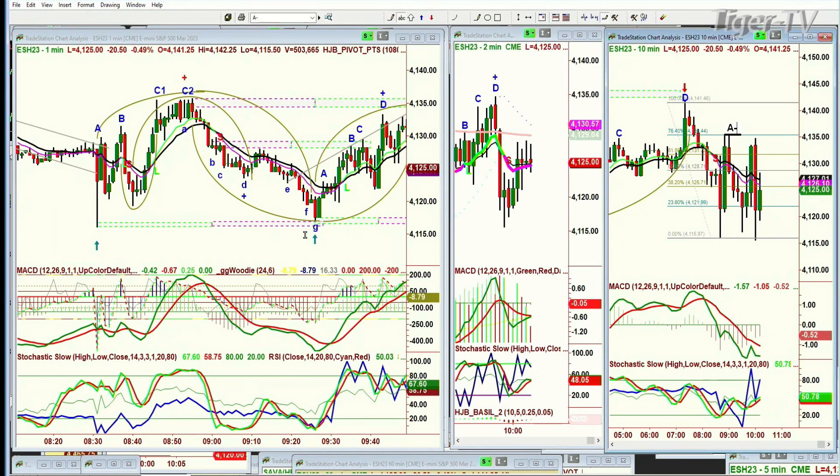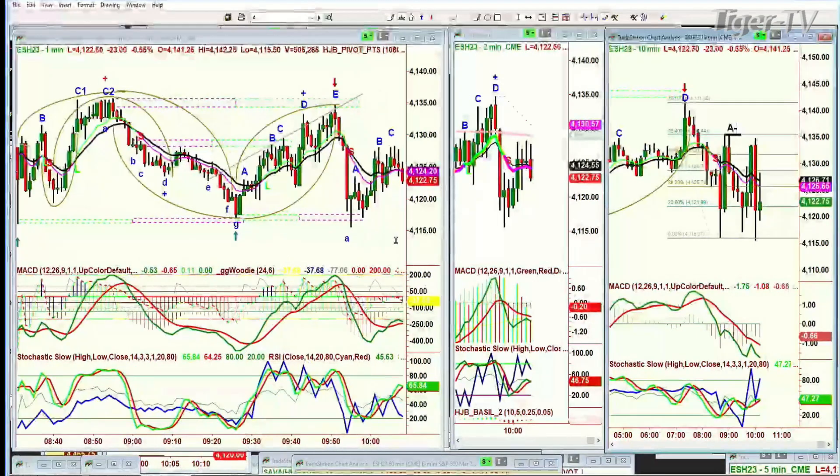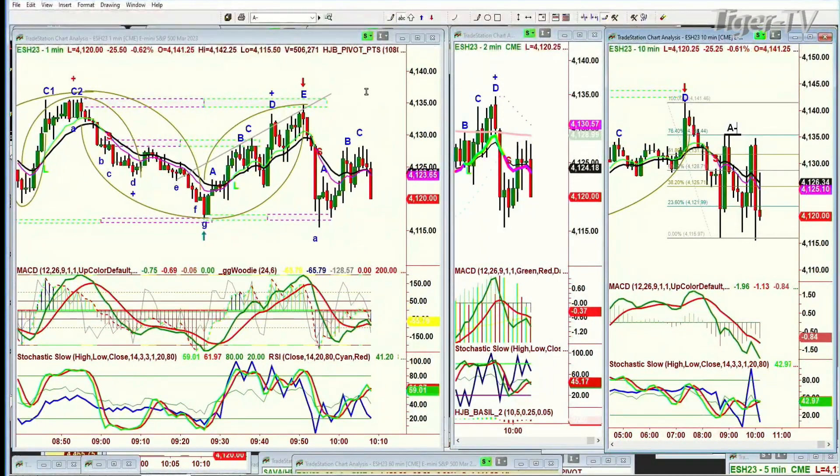Get down, test that 4116-ish area, rally all the way to 4134, just under the previous high, turn around and in four or five bars we go down sharply to a lower low in the 4115s again, and we have a bit of a rally, and it's really struggling.